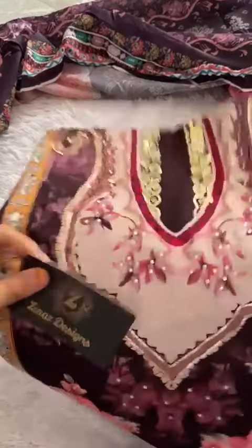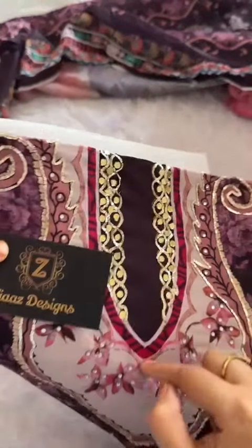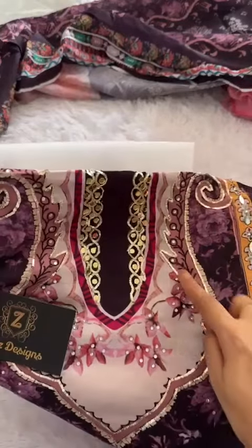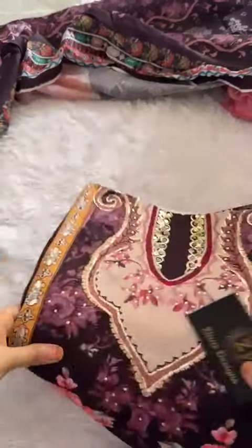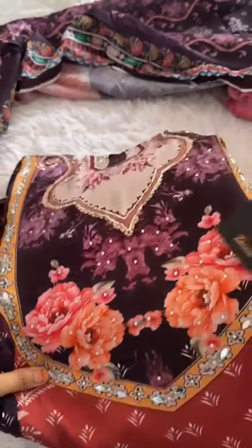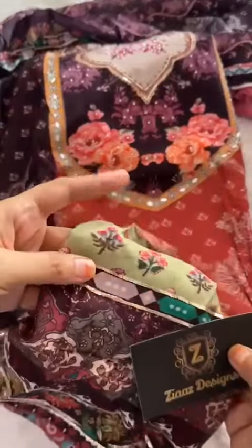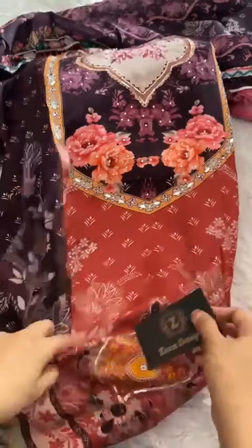Now let's have a look at the kameez, code 621. This is all handwork with diamonds — beautifully outlined in wine color. Glasswork, diamond detailing, simply amazing handwork throughout. You can also see this beautiful lace — wow, simply amazing and very pretty.